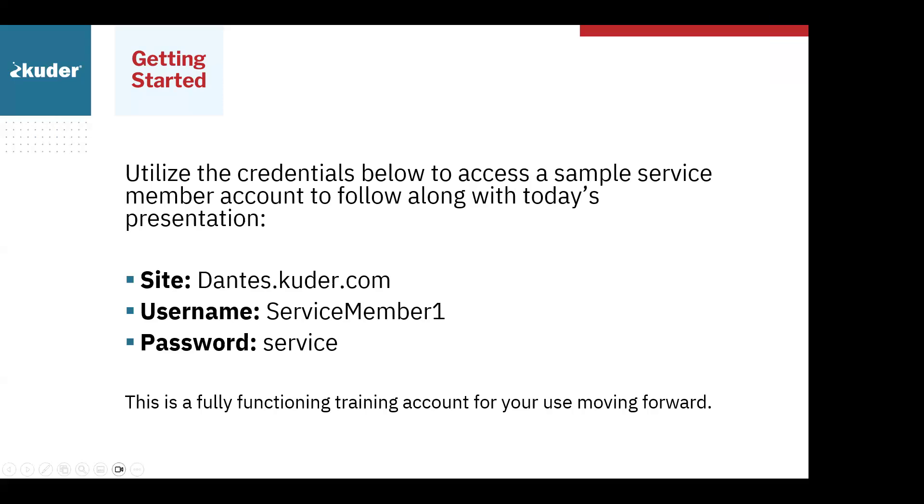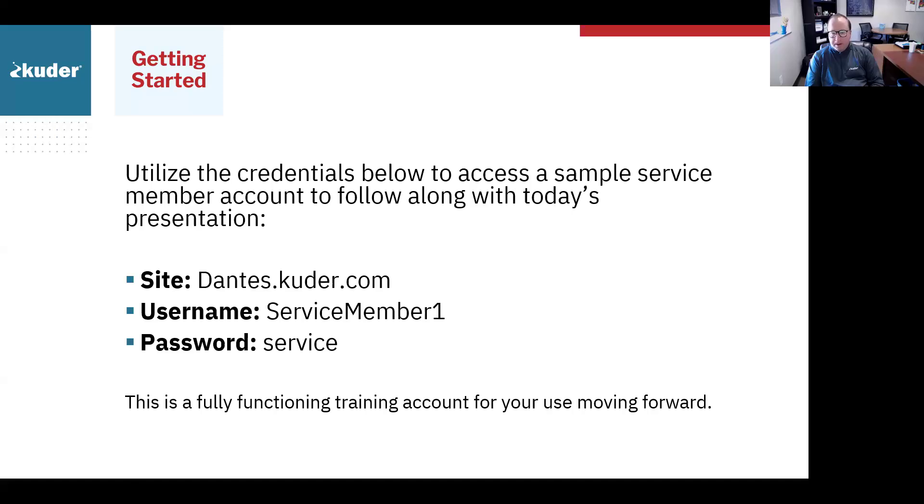You would go to dantes.cooter.com and there will be a login button. You would click that and use 'ServiceMember1' — that is case sensitive, capital S, capital M — and the password is lowercase 'service'. You would then be brought into what an account looks like for a service member.